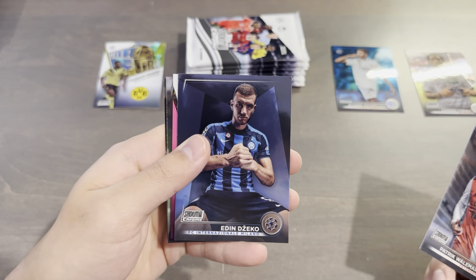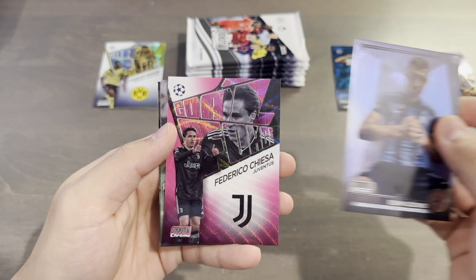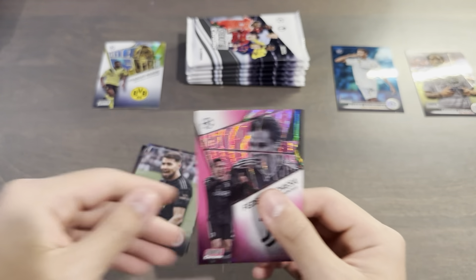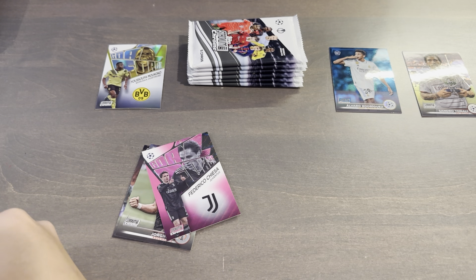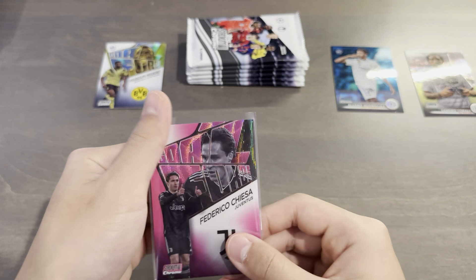Patrick Volomark and I think we will have a numbered insert here. Edin Dzeko, and it is going to be a pink wave Federico Chiesa Goal Force insert — this one's numbered 61 out of 150. This is a moment where I really wish we had odds, because I would imagine that these numbered inserts are quite hard to pull.